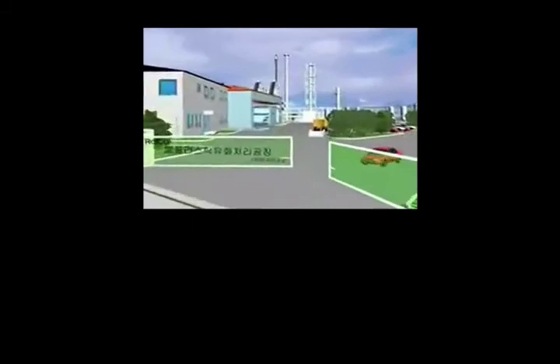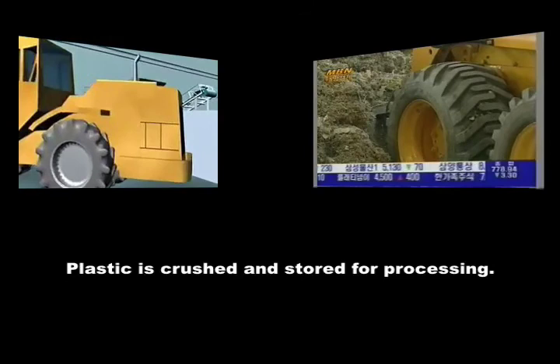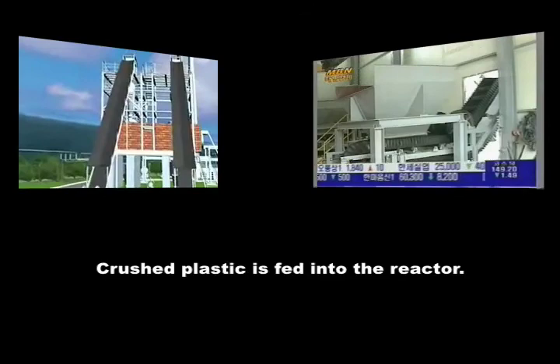Different kinds of waste plastic collected are gathered at the weighing stand to be stored in the material storage room. Then, mixed plastic is crushed into appropriate sizes in the disintegrator to be stored and processed later. The crushed waste plastic is transferred to the input hopper through the inclined conveyor to be supplied to the reactor via a feeder.